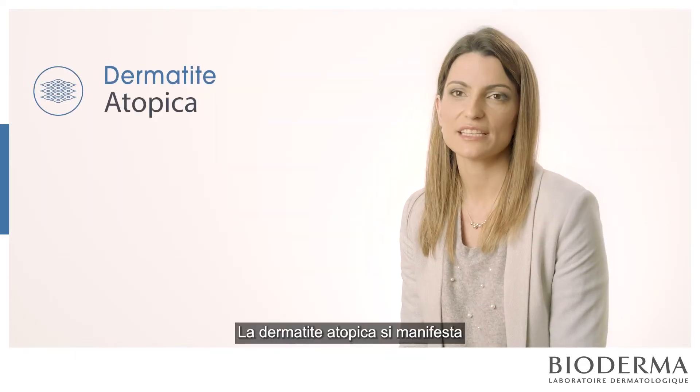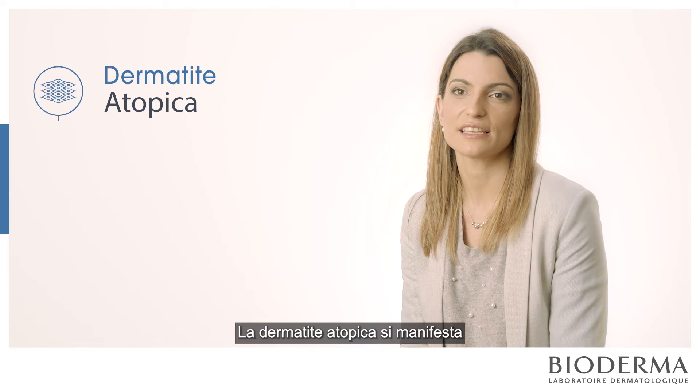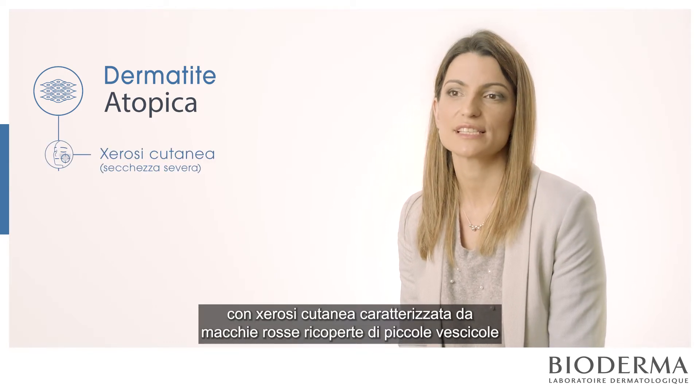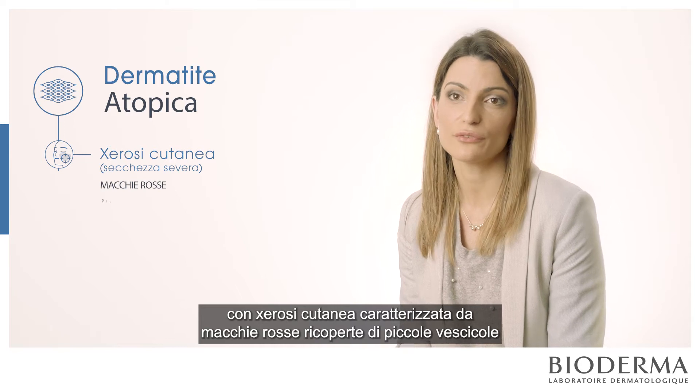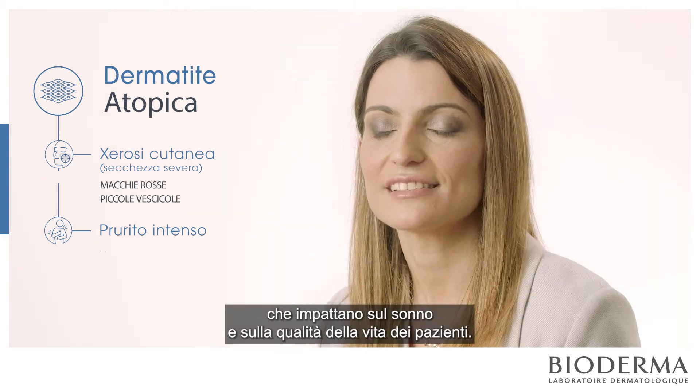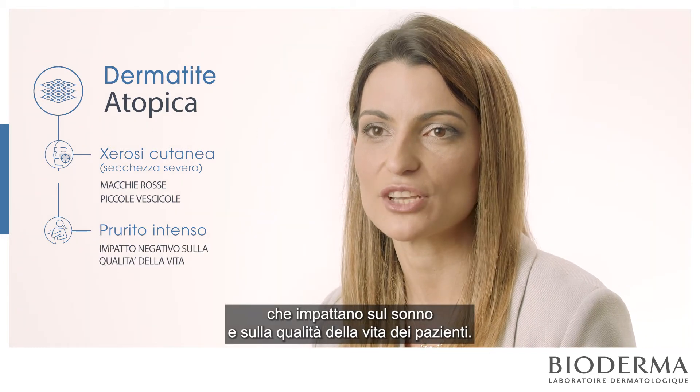Atopic dermatitis is manifested by a very dry skin with red spots covered by small vesicles with an intense itch that decreases sleep and the quality of life of patients.